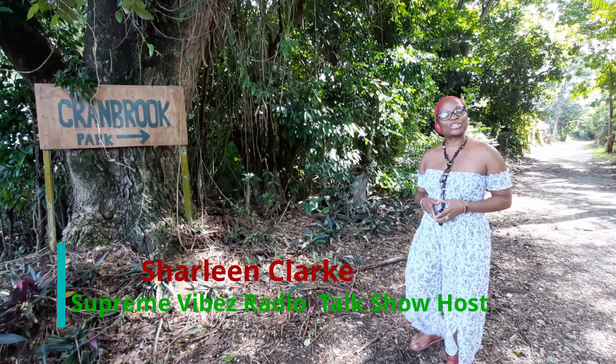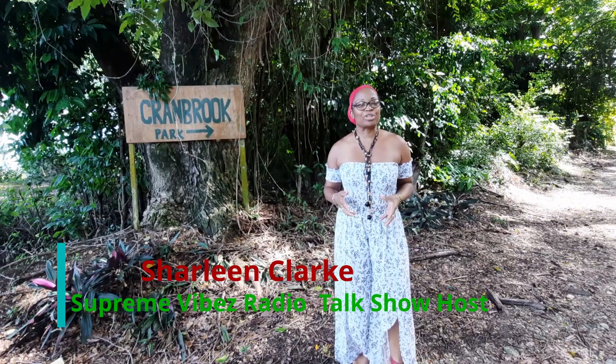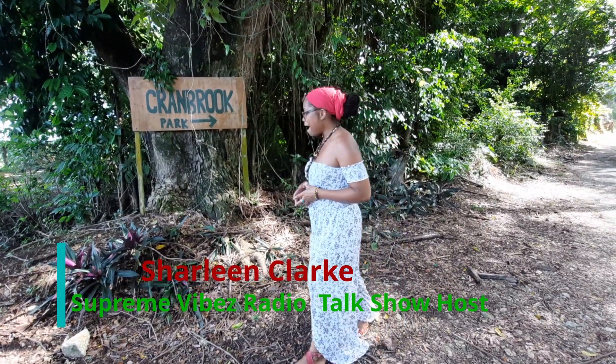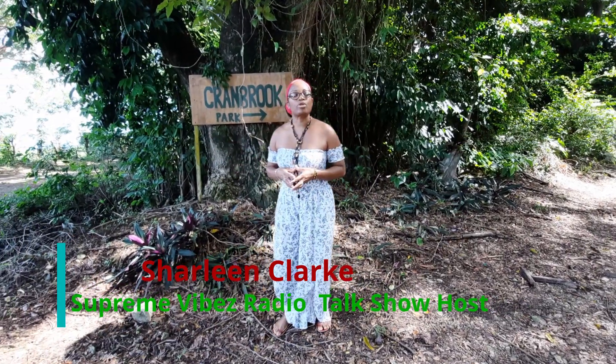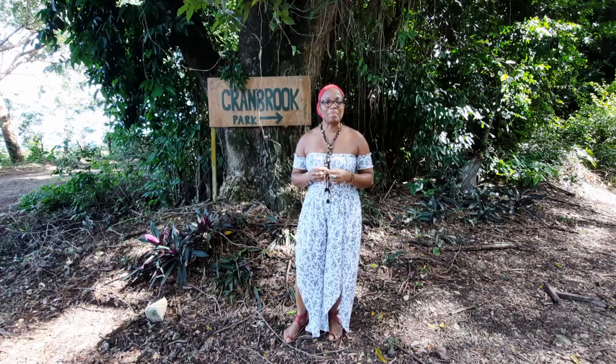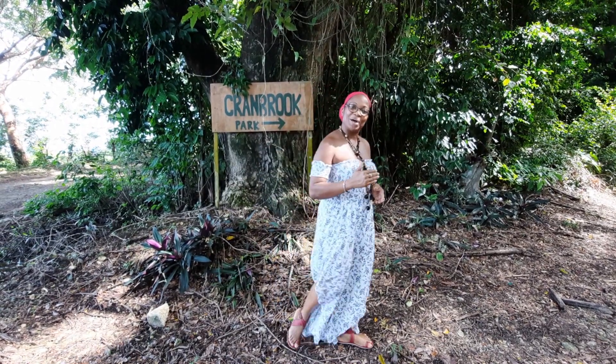Welcome to Design to Inspire, where we inspire you through various means. Today we're inspiring you through nature. I'm here at Cranbrook Park Estate and I will take you on my journey here at the Cranbrook Flower Estate. Come along with me.